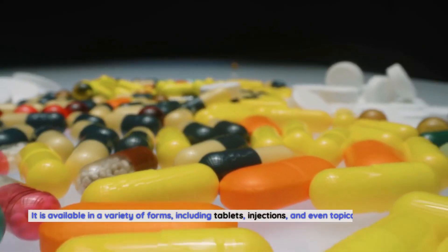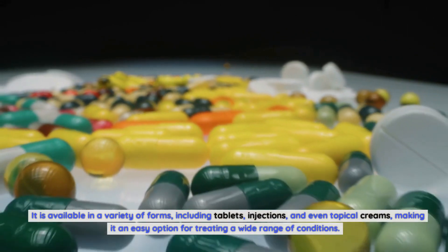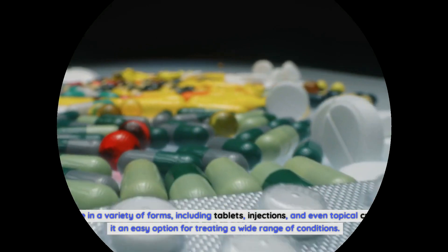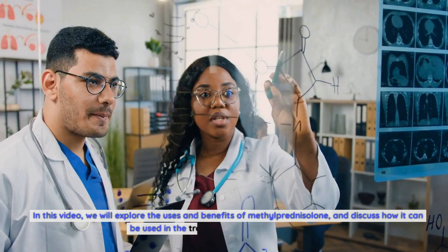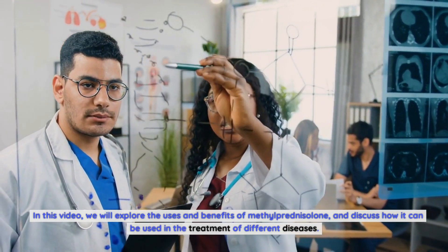It is available in a variety of forms, including tablets, injections, and even topical creams, making it an easy option for treating a wide range of conditions. In this video, we will explore the uses and benefits of methylprednisolone and discuss how it can be used in the treatment of different diseases.